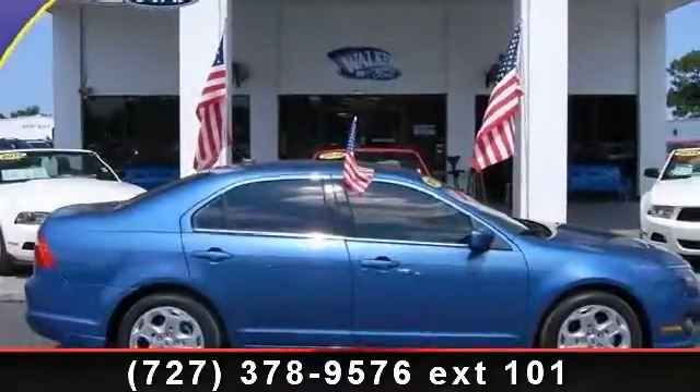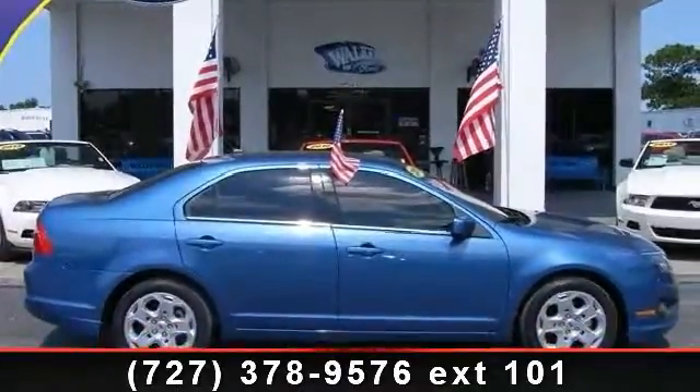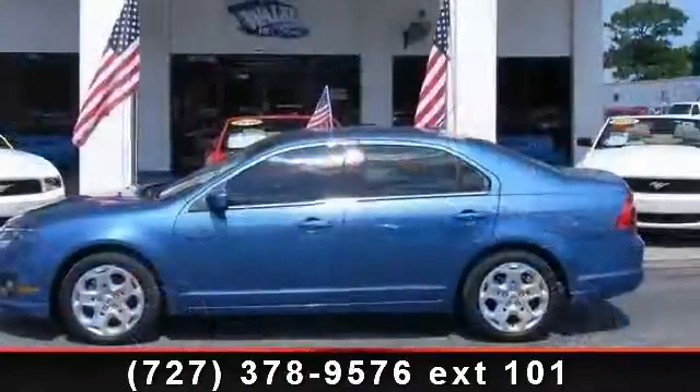Step into the 2010 Ford Fusion. If you are looking for a first-rate auto, this one could be yours today.